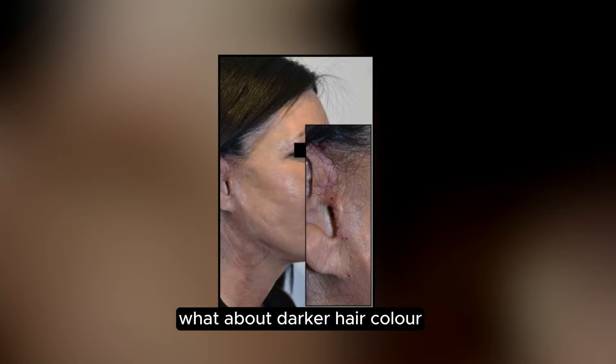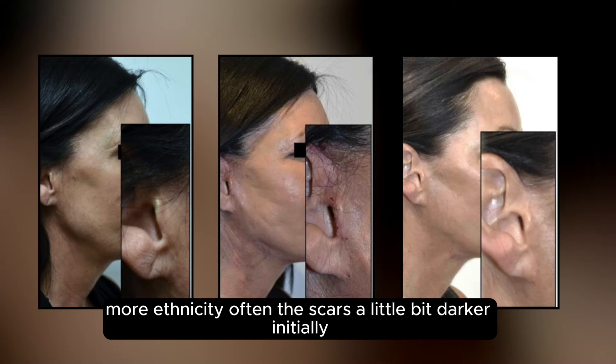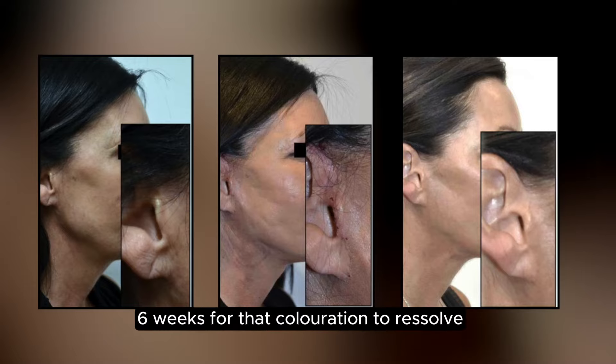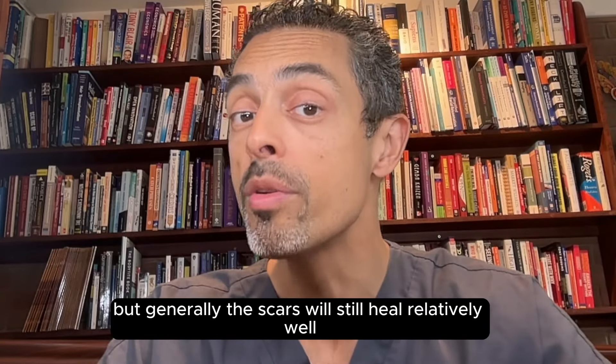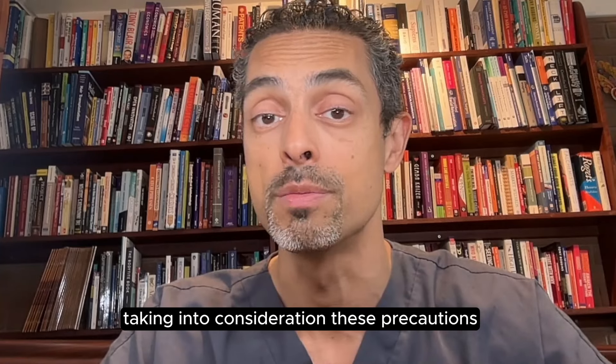With darker hair color — often darker features, if you have more Mediterranean or more ethnicity — the scar can be a little bit darker initially and can be more pink. It can take sometimes more than six weeks for that coloration to resolve, sometimes even as long as six months. But generally the scars will still heal relatively well, taking into consideration these precautions.